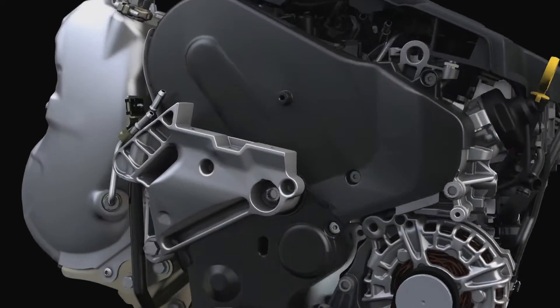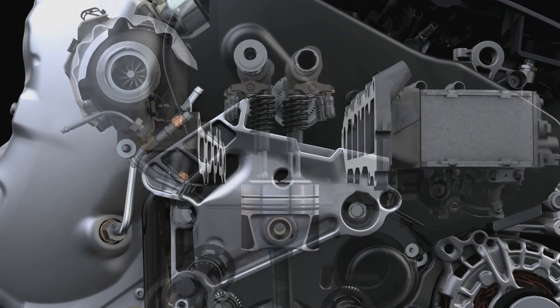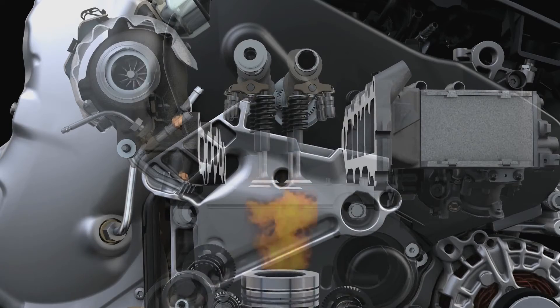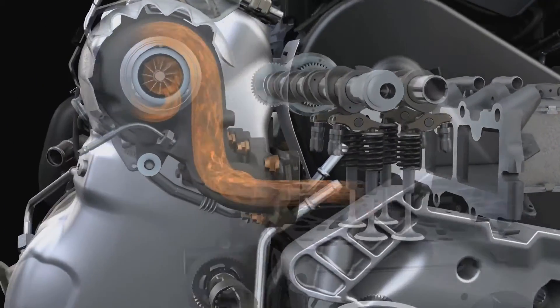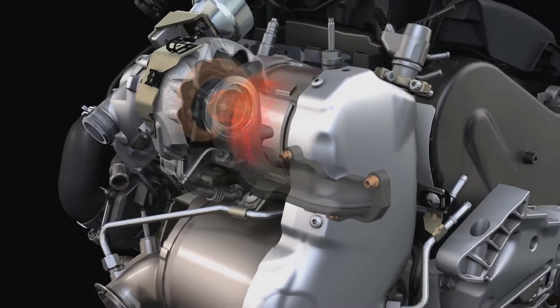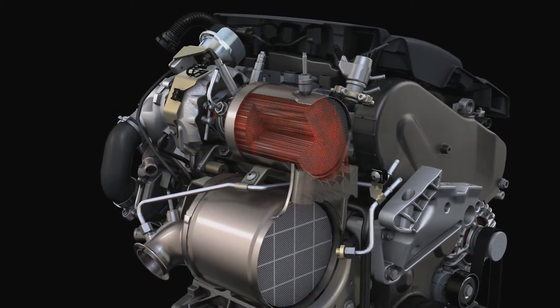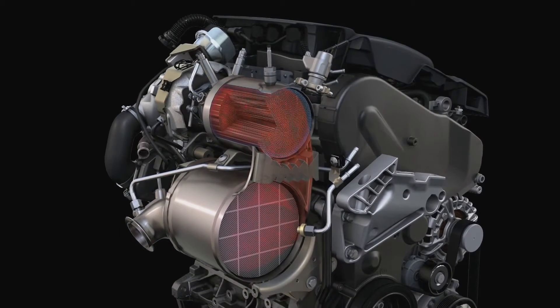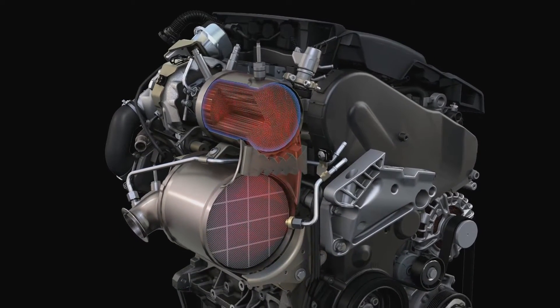The pollutants that result from the combustion of diesel are being removed directly right at the engine. After the exhaust gas has left the combustion chamber, it drives the turbocharger. Then comes the exhaust aftertreatment. In this compact unit, it meets the oxidation catalyst.